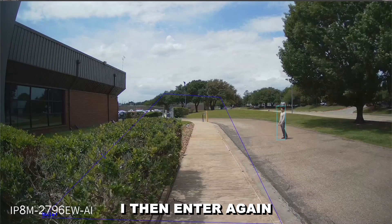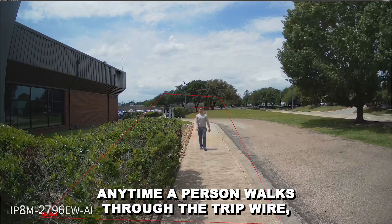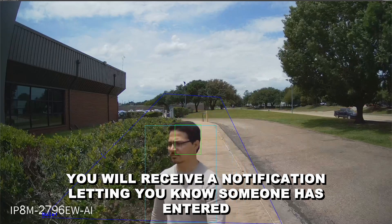I then enter again at 40 feet away and walk towards the camera. Any time a person walks through the tripwire, you will receive a notification letting you know someone has entered said area.